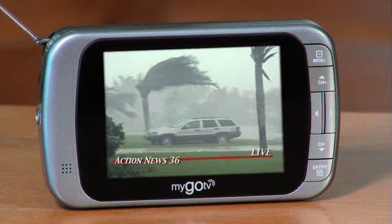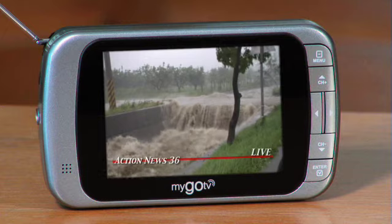I want news, talk shows, weather. That's a good point about the weather — in an emergency, when the power goes out, the MyGo Pocket TV will still operate, which means you can stay up to date on the latest conditions. For the safety of my family, the MyGo Pocket TV is a must have.